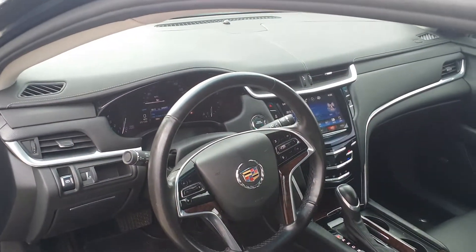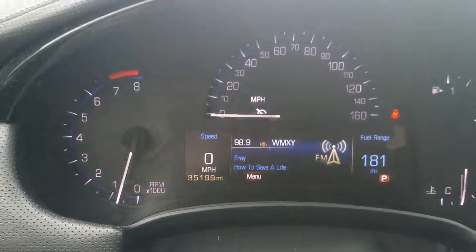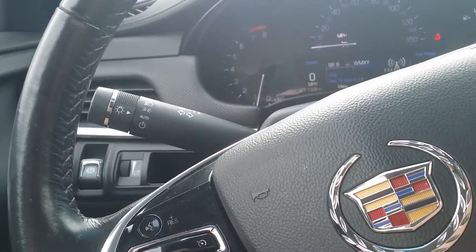There's a nice look at the instrument panel. Let's go ahead and get inside. It's got 35,199 miles. Here's your cruise control and your commands for the stereo.